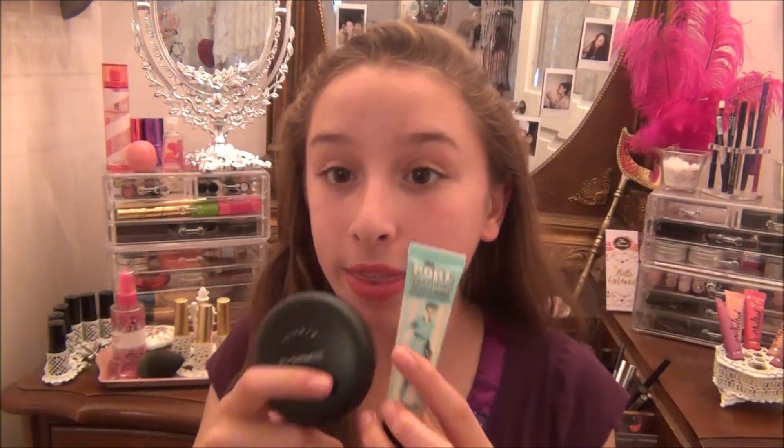Lately I have been loving these two: the Porefessional Primer, which makes my pores go away when I put foundation on top, and the MAC Studio Fix Powder, which makes your skin look flawless. It doesn't feel cakey on your face and it's for high coverage. If you have bad acne or anything, you can use this just by itself because it is a foundation powder — the MAC Studio Fix Powder.